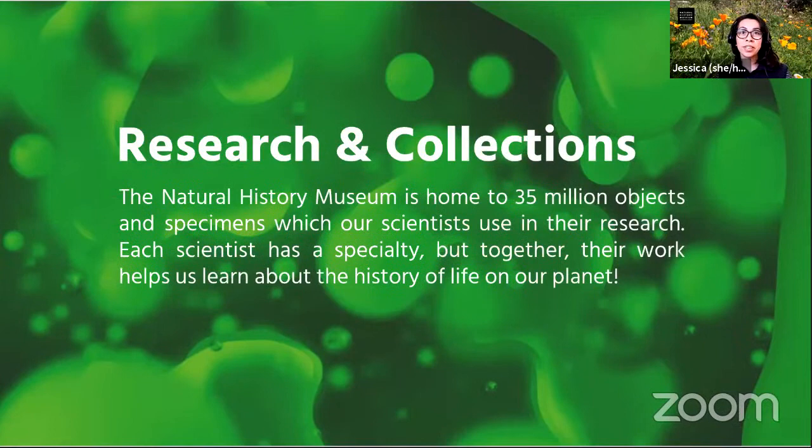Today we'll be meeting with a special guest from our research and collections department. The Natural History Museum is home to 35 million objects and specimens. Our scientists use these collections to conduct research on people and nature, past and present. Each scientist has a special area of focus, but together they are helping to build the history of life on our planet.